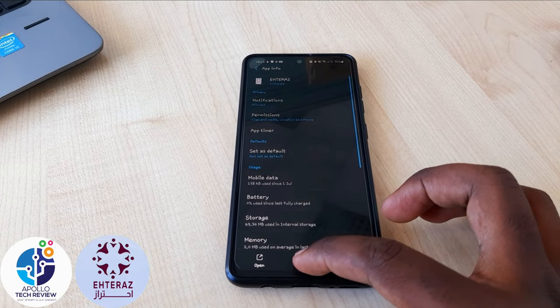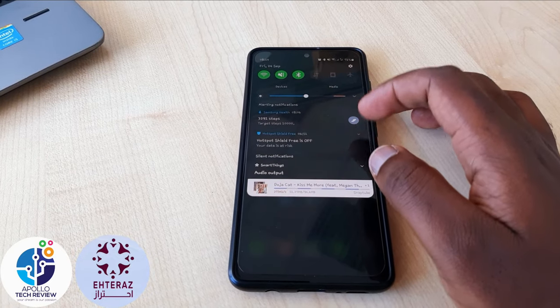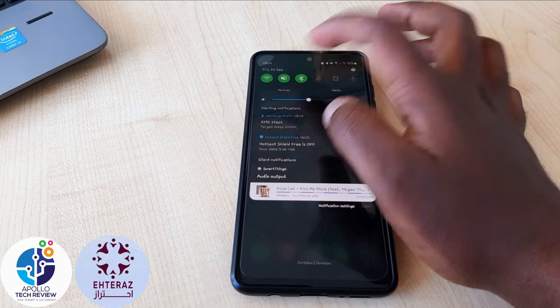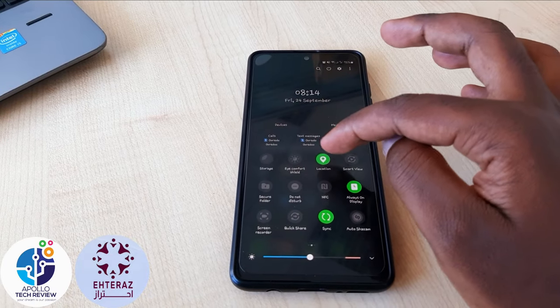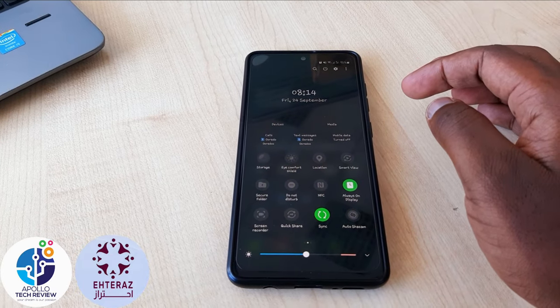Once you open it, click on Force Stop. Once you force stop it, you can then go to Bluetooth and switch it off. You can also go to Location and switch it off.